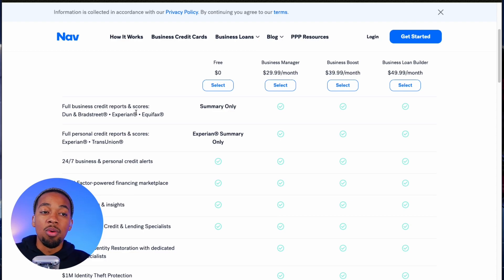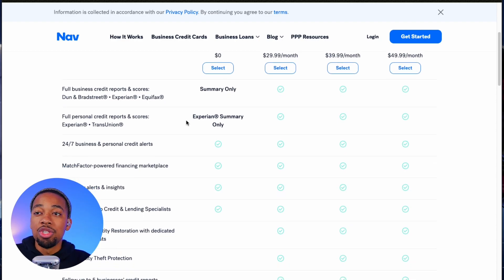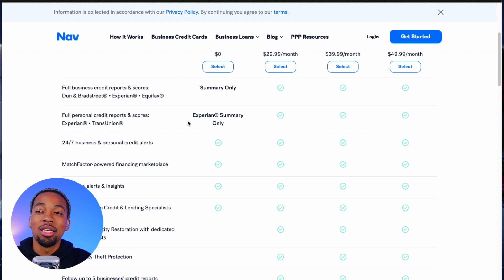On the free account, you will receive a letter grade score — you won't see exactly what your scores are. A and B are good scores, while D, F, and others are negative. So you cannot see your exact business scores on the free account. You also are not able to see your exact personal scores either, though you are able to see your Experian and TransUnion personal scores in the software on paid plans.